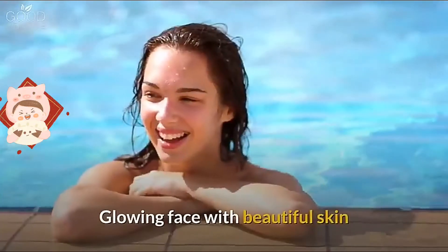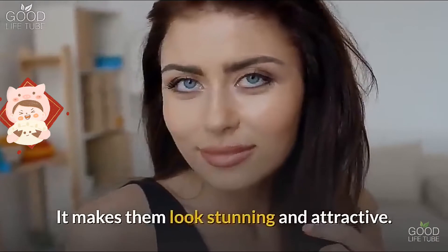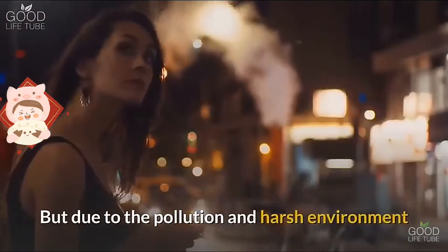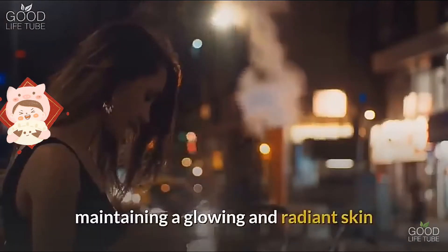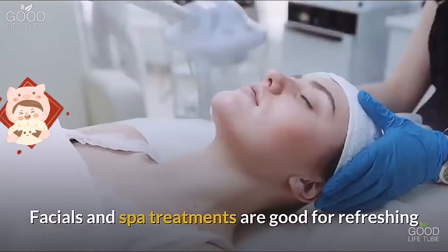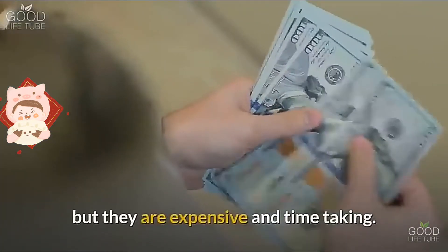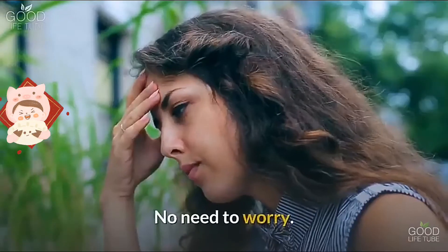A glowing face with beautiful skin is what every woman desires — it makes them look stunning and attractive. But due to pollution and harsh environments, maintaining glowing and radiant skin is becoming difficult day by day. Facials and spa treatments are good for refreshing and rejuvenating your skin, but they are expensive and time-consuming.